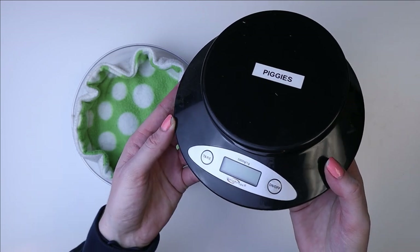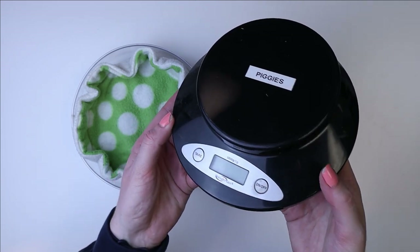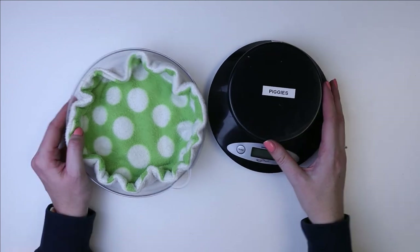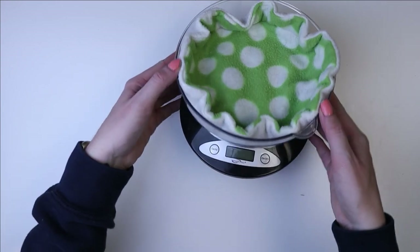It measures in grams, which is really important because that is the easiest way to tell weight changes for guinea pigs. I have this scale — I just got it from Amazon, I'll link it down below — and it has a bowl that goes on it as well.